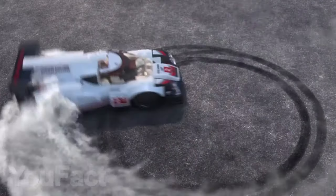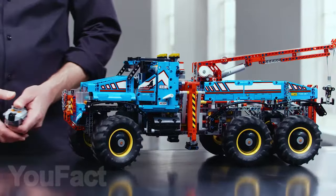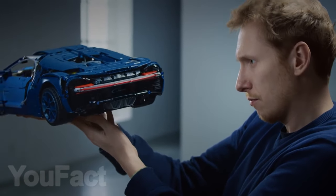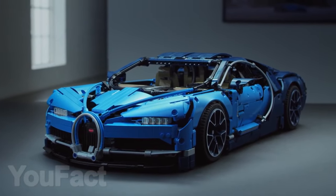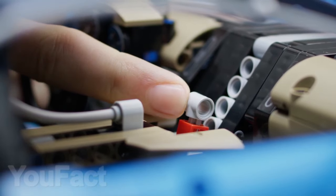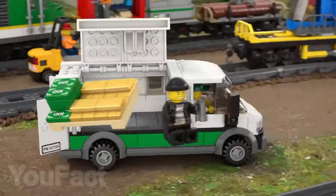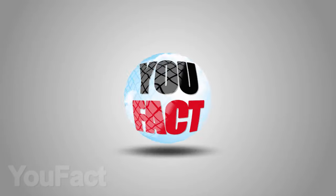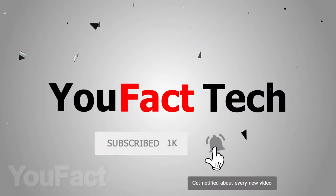Hi friends! Assembling a Lego set is not only an interesting process, but it also develops your brain and makes you smarter. Today, we have prepared for you a selection of cool Lego sets that will be useful not only for children, but also for adults, and they will be fun to assemble. You will find links to all products in the description below the video. In order to not miss our new videos, subscribe to the channel and press the bell.